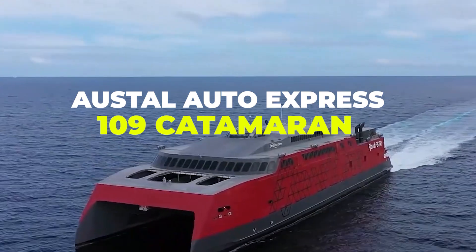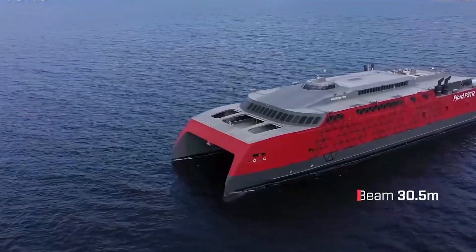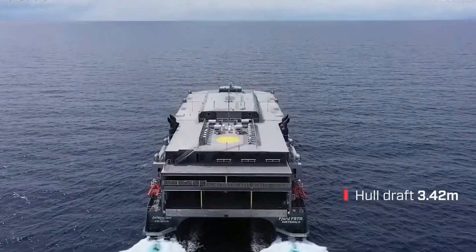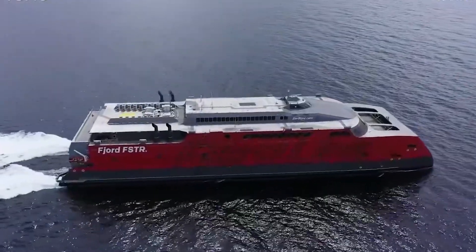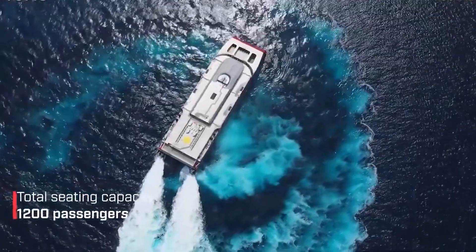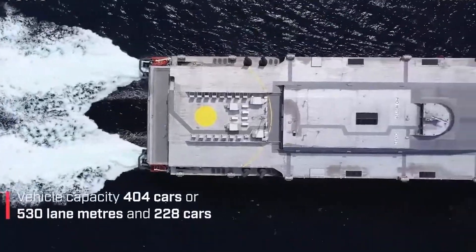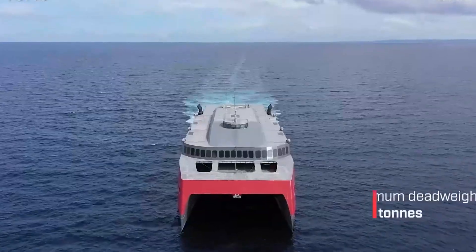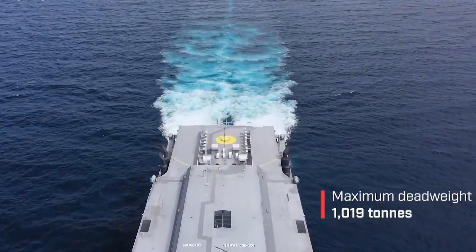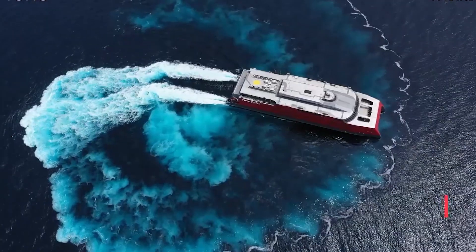Ostal Auto Express 109 Catamaran has a hull shape that is new as well as optimized, and also has a vessel weight minimization solution. The design of the Ostal Auto Express 109 Catamaran, which is the 109-metre Ropax Ferry, is based on Ostal's proven catamaran platform. Ostal delivers better performance and greater fuel efficiency because of its vessel weight minimization solution. This new high-speed hydrofoil will achieve lower operating costs and deliver an enhanced passenger experience because of innovations such as these.